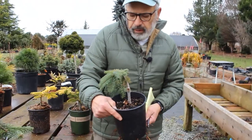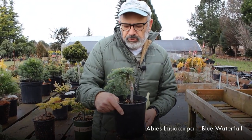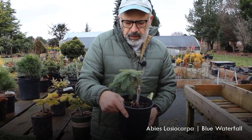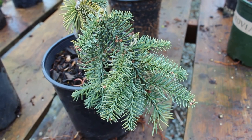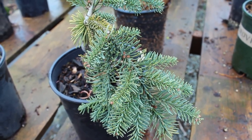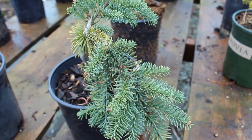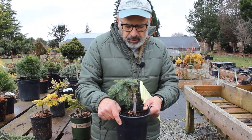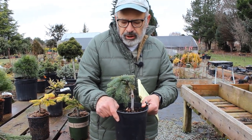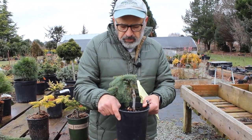Here's another fir — Abies lasiocarpa, an alpine fir that grows at higher elevation. This is a weeping version called Blue Waterfall. It would work well in a rock garden or near a water feature. It's a really nice blue color as well. Lasiocarpa is native to the mountains in Washington State and probably throughout the Rocky Mountains and those areas.